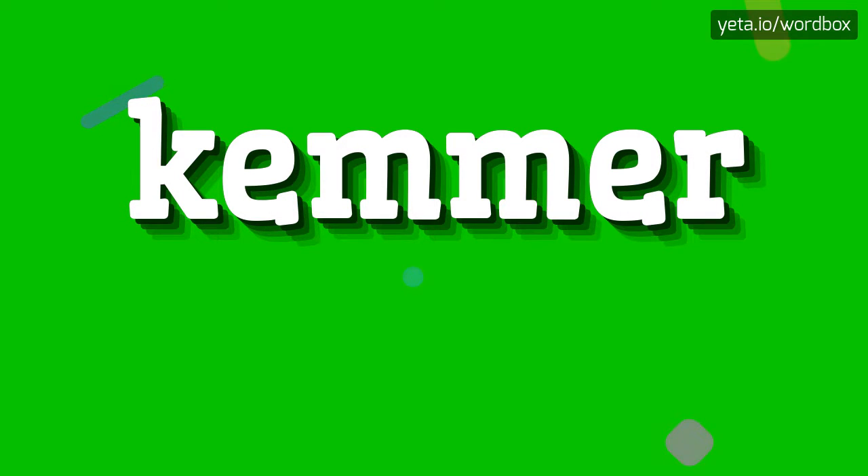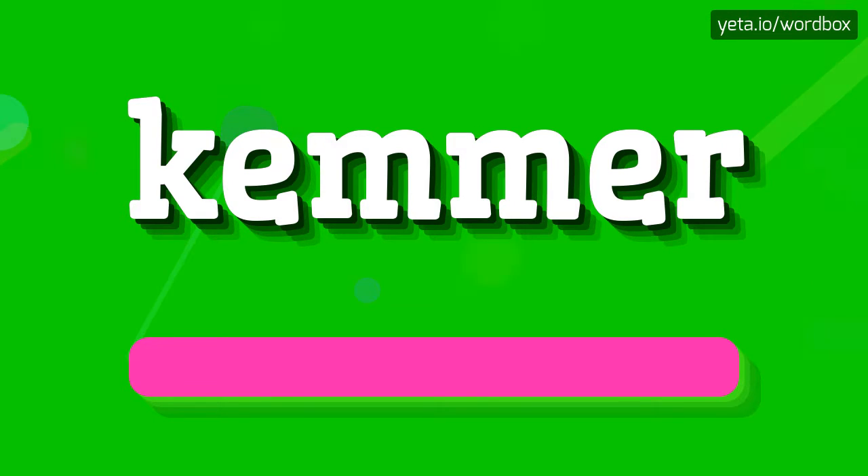Hey everyone! Thanks for visiting my video. Right now I'm going to tell you how to pronounce this word. The pronunciation of this word sounds like: